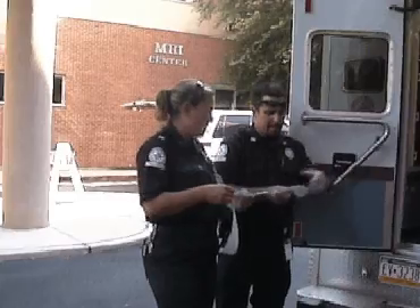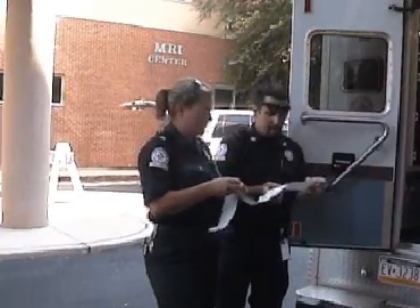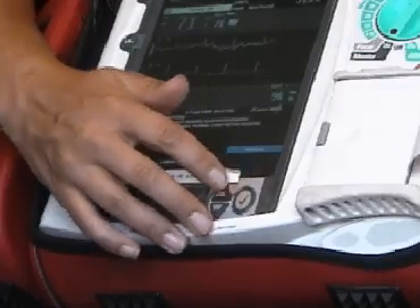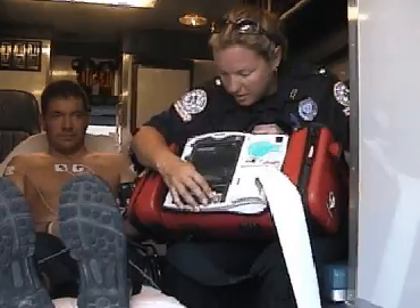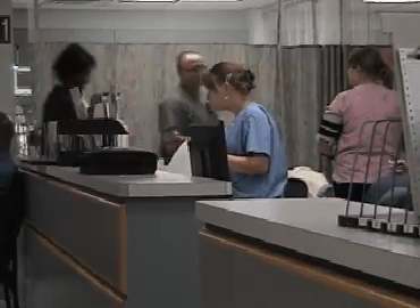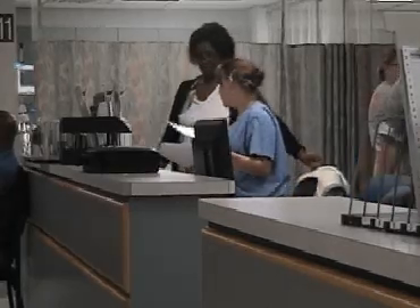Paramedics are able to use a 12-lead electrocardiogram, or ECG, to measure and record the electrical activity of the heart from 12 different views. This information is then sent using Bluetooth technology to healthcare professionals waiting at the hospital, who can make a diagnosis and start preparing for the patient's arrival.